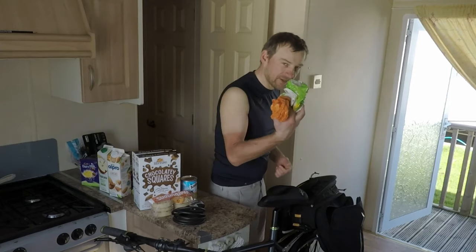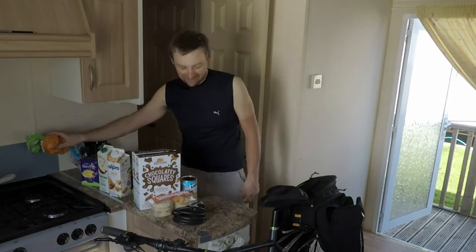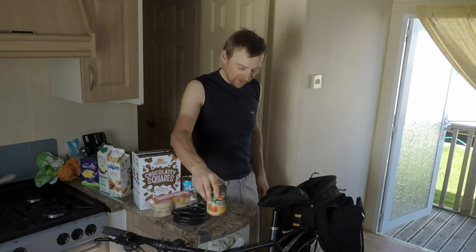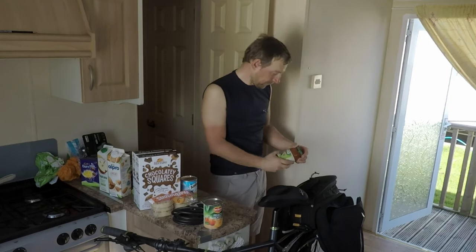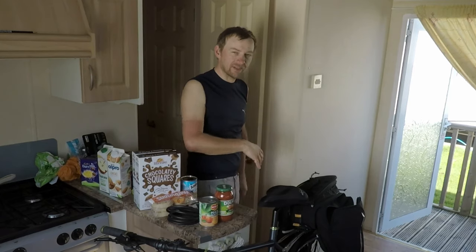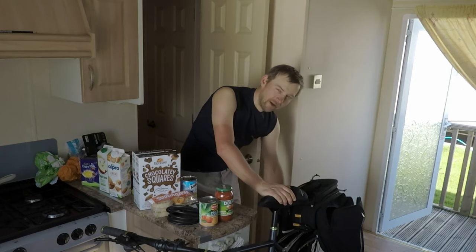A couple of empty carry bags to move the food from the supermarket to the bike. Some peach slices, some dolmio penne pasta so I can make some pasta. I'm not sure I've got any minced beef — I'll have to see what I've got. Actually, I think I might be okay.